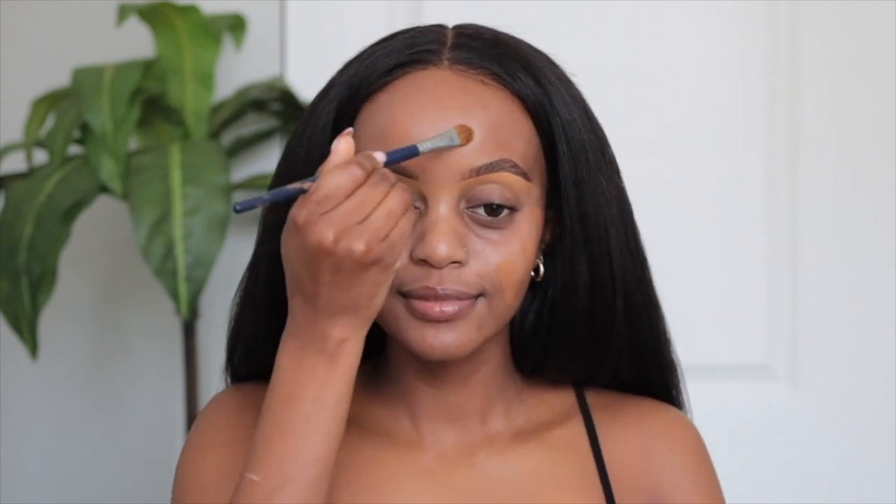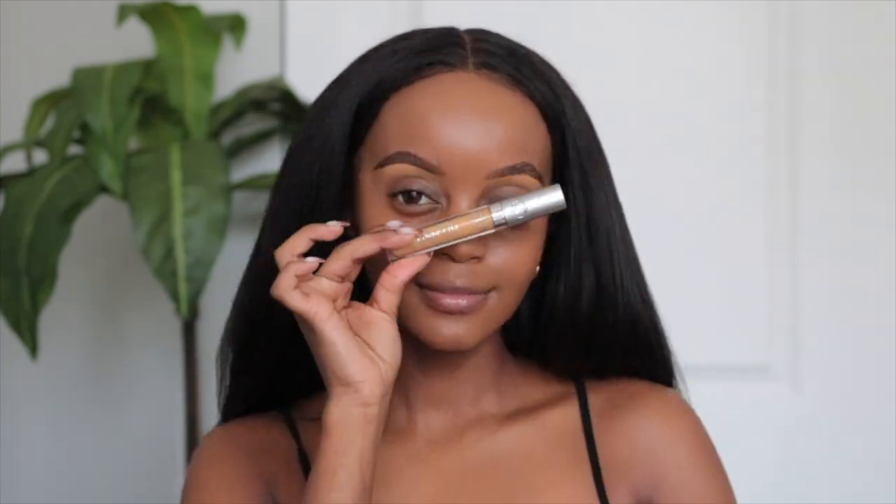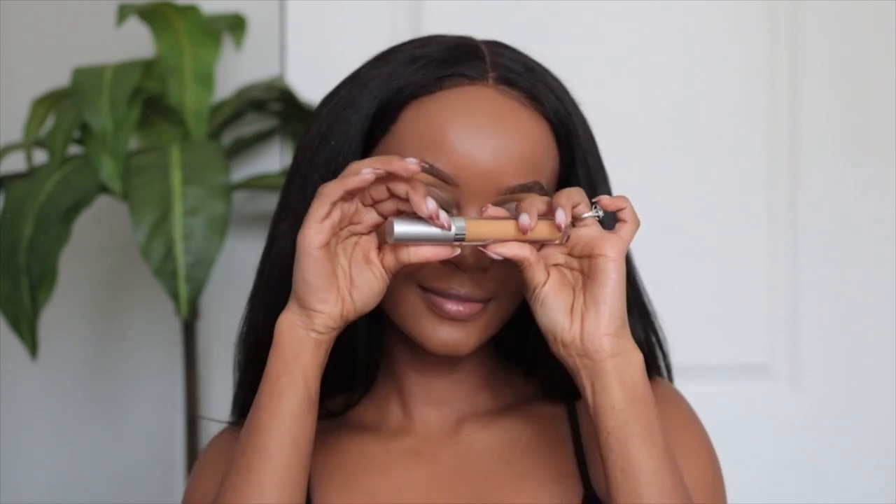So now I'm going to grab this Makeup Forever Matte Velvet Skin Foundation in the shade Y505. Have you tried this foundation out yet? Because I love it. It's so, so good. It kind of reminds me of the NARS soft matte — kind of similar, but not. They're both matte, but not extreme matte. When it comes to matte foundations, I am not a fan of extreme mattes. I love just a little bit of luminous, glowy skin underneath. With this foundation not being extremely matte, it's my top-of-vibe. This foundation is fire.